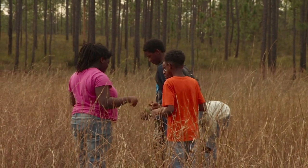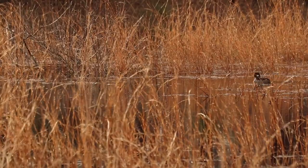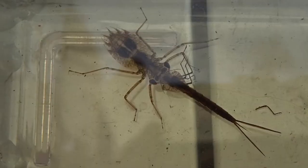A lot has changed in this wetland between November, when it was kind of empty, and January. And that's at the root of what's so interesting about the animals in the pond.